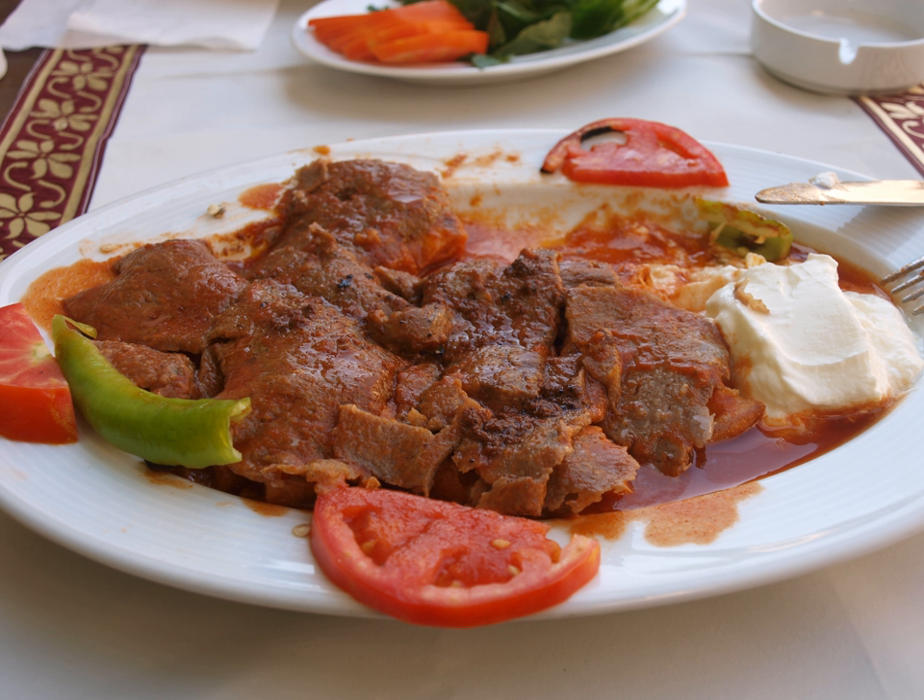Kebabchi Iskender is trademarked by the Iskenderoglu family, who still run the restaurant in Bursa.